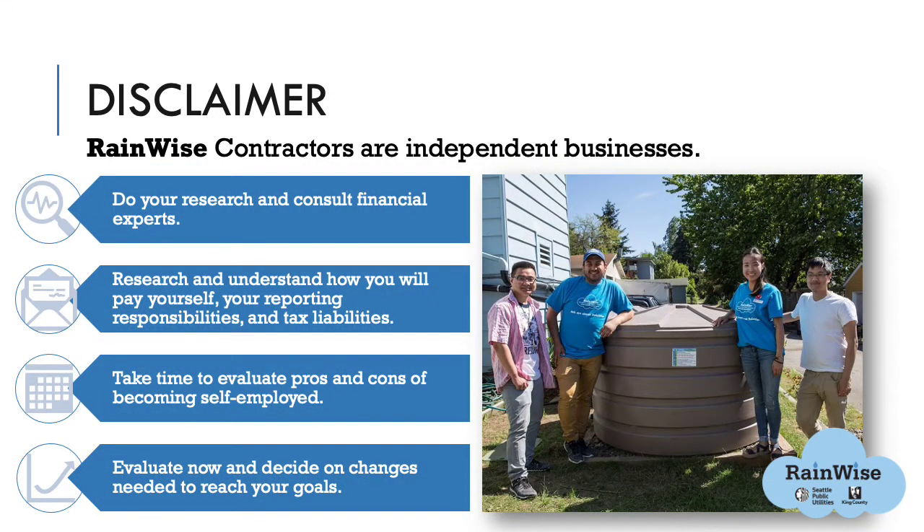RainWise contractors are independent businesses. Seattle Public Utilities and King County want to encourage you to become a RainWise contractor, but do not have any legal obligation to help you start or keep your business going. Please make sure you do your research and consult financial experts. Research and understand how you will pay yourself, your reporting responsibilities, tax liabilities, and note that there are different rules for different types of businesses. Take time to evaluate the pros and cons of becoming self-employed.